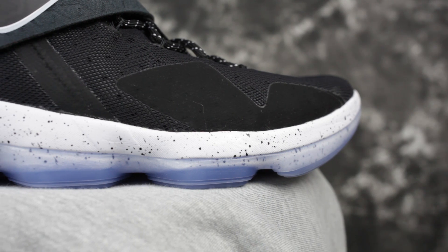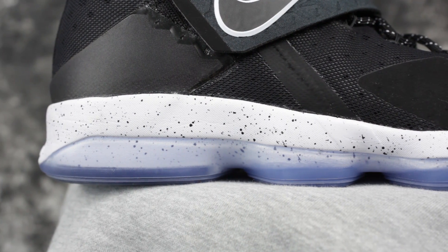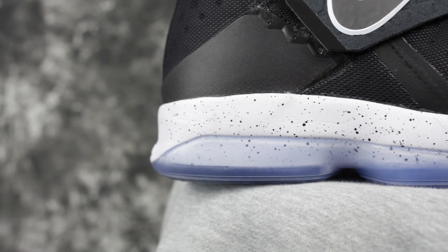Moving on to the cushioning system — in the LeBron 14 you have hex pods in the forefoot, and they've been doing that for way too long. There's a full huge zoom bag unit in the heel, but it's bottom loaded so you can't really feel it directly underfoot. You can kind of feel the shoe going up and down a little, which is weird. Impact protection is really good though — not super responsive and low to the ground, but really plush with a little bounce, so if you're a bigger dude it should be good.